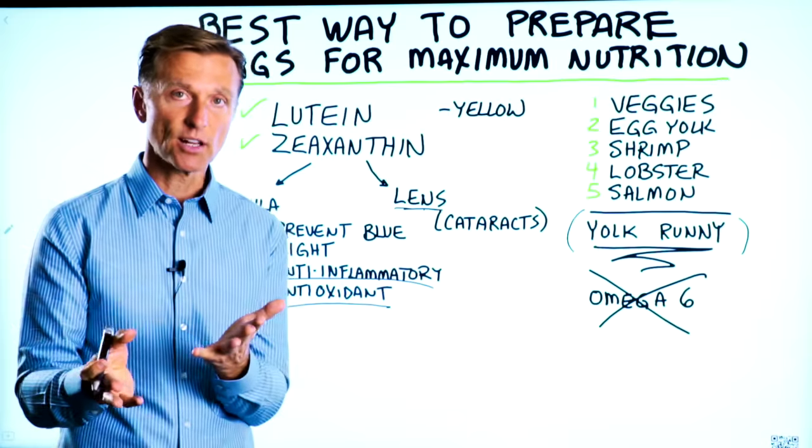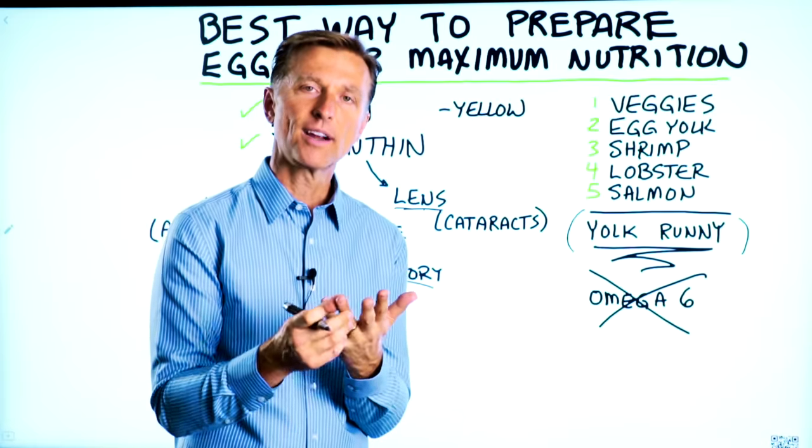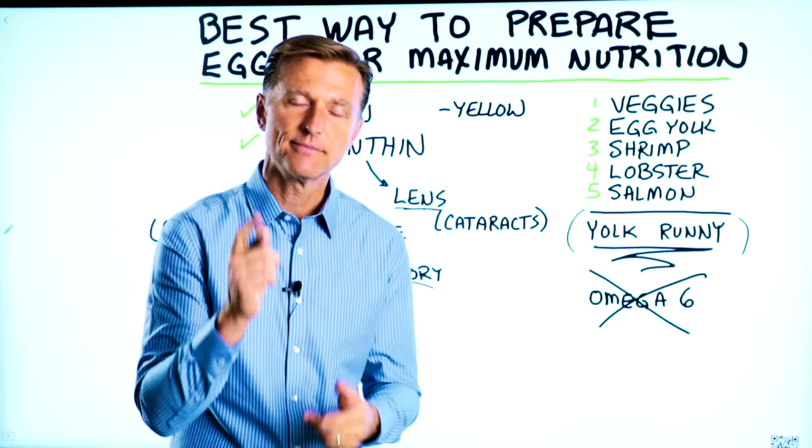And of course, if you're new to my channel, you want to consume pasture-raised organic eggs. Thanks for watching.